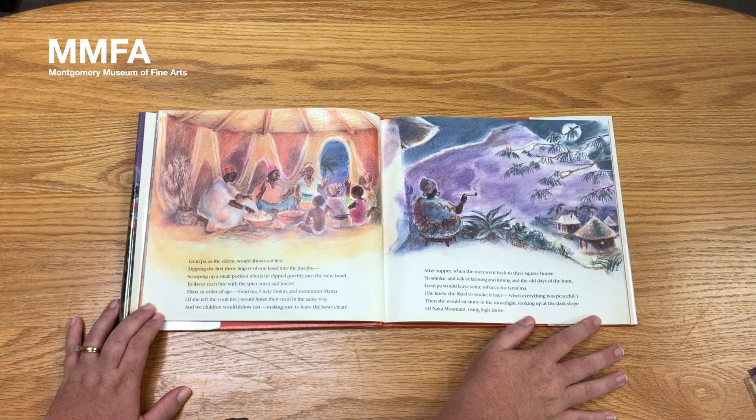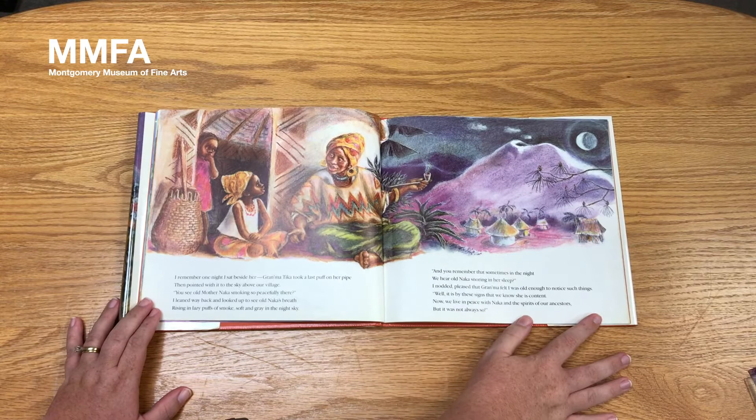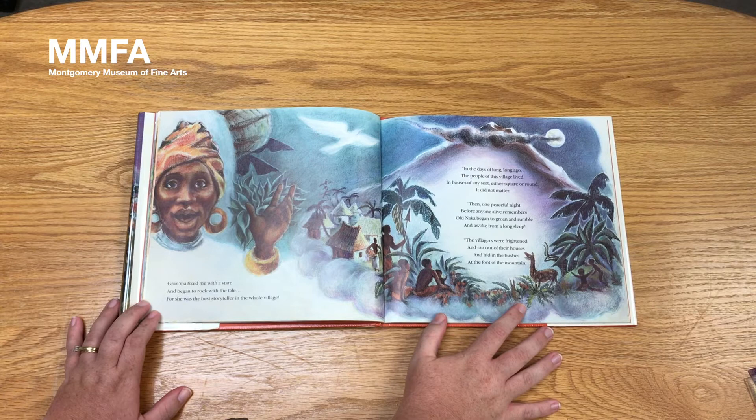Then she would sit alone in the moonlight, looking up at the dark slope of Naka Mountain rising high above. I remember one night I sat beside her. Grandma Tika took a last puff on her pipe, then pointed with it to the sky above our village. 'You see Old Mother Naka smoking so peacefully there?' I leaned way back and looked up to see Old Naka's breath rising in lazy puffs of smoke, soft and gray in the night sky. 'And you remember that sometimes in the night, we hear Old Naka snoring in her sleep?' I nodded, pleased that Grandma felt I was old enough to notice such things. 'Well, it is by these signs that we know she is content. Now we live in peace with Naka, and the spirits of our ancestors, but it was not always so.' Grandma fixed me with a stare and began to rock with the tale, for she was the best storyteller in the whole village.